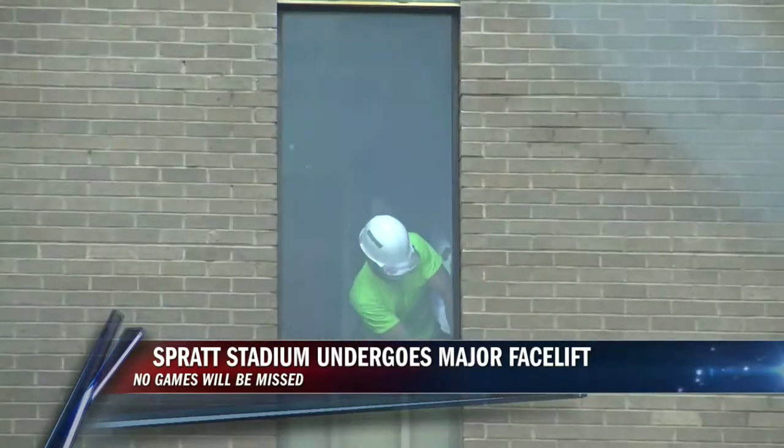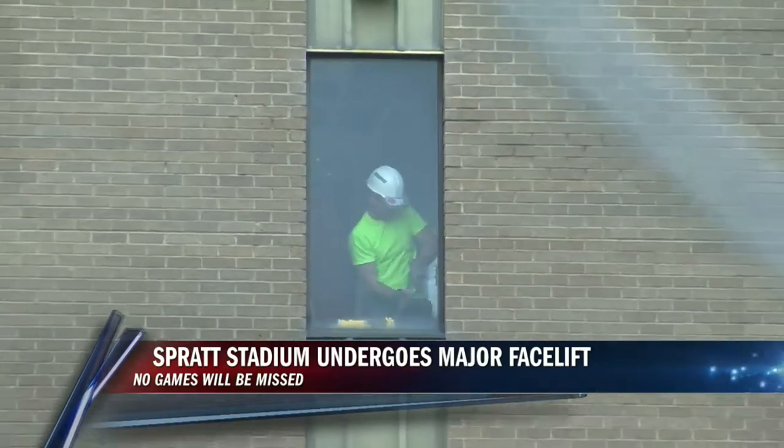We asked AD Kurt McGuffin when we'll see the new Spratt Complex. It'll probably be late winter, early spring before it's totally completed. So we're going to have to do some things — it's going to be a transitional year for some things in the stadium. We'll host all of our games here.